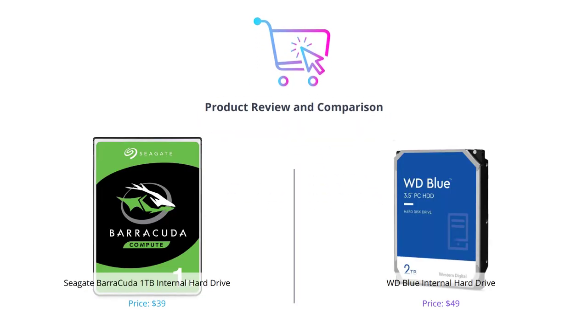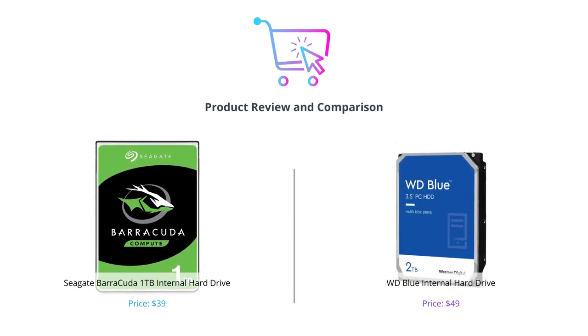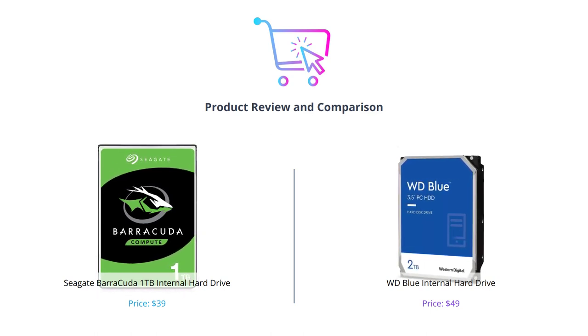Welcome to our comparison of Seagate Barracuda and WD Blue internal hard drives. If you're in the market for a new internal hard drive, then you're in the right place. Before we begin, make sure to like this video, comment your thoughts, and subscribe to our channel for more tech reviews.